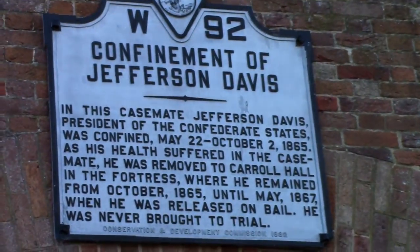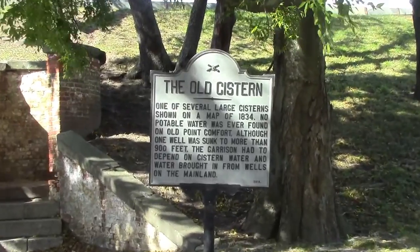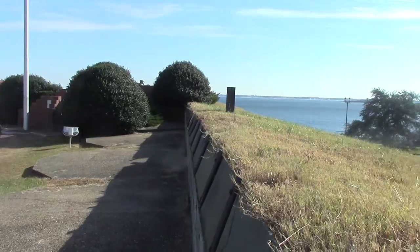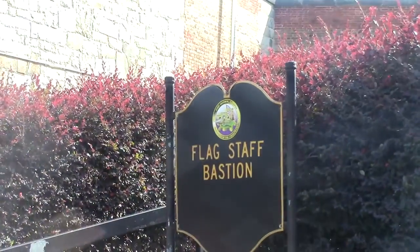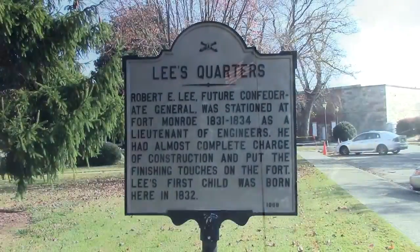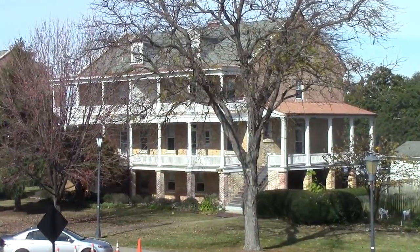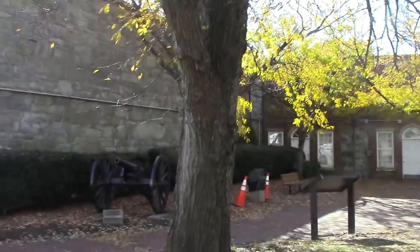You can wander around the fort on the outside — you can actually drive around it — and there's tons of stuff to see. You can overlook Chesapeake Bay, you can see Norfolk on the other side, there's the Lincoln Gun, and there's the quarters where General Lee stayed when he was building the fort.